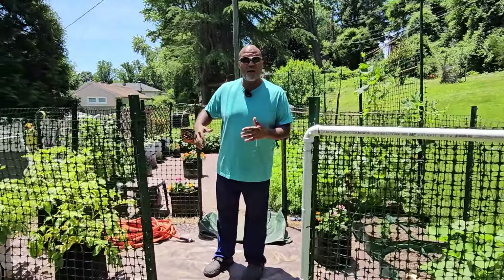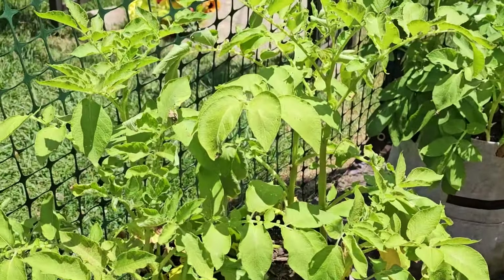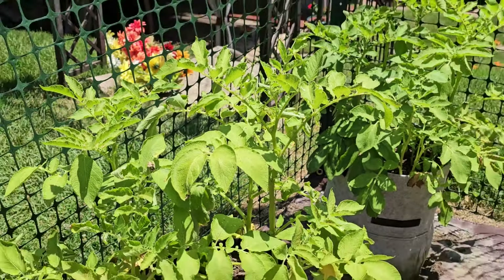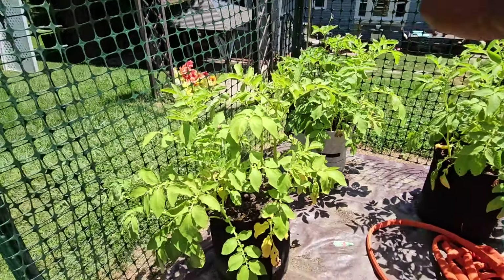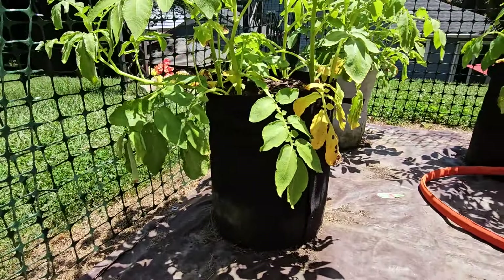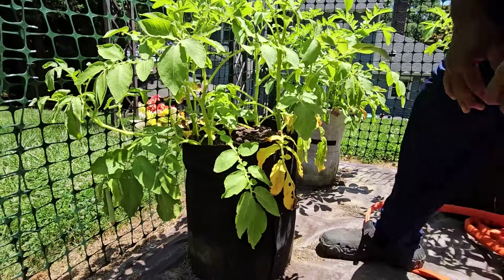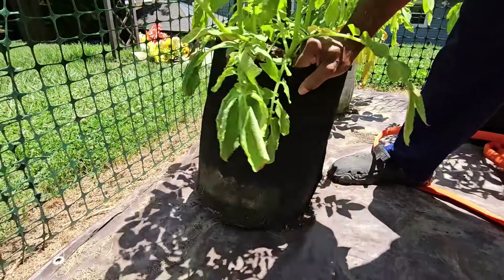I'm going to start over here with the white potatoes — everything is growing great. These have been in here roughly 75 to 80 days. I didn't know the exact date they popped up, but it was the first week of April when I put them in the pots and they were off and going.